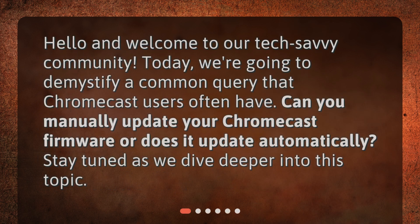Hello and welcome to our tech-savvy community. Today, we're going to demystify a common query that Chromecast users often have: can you manually update your Chromecast firmware, or does it update automatically? Stay tuned as we dive deeper into this topic.